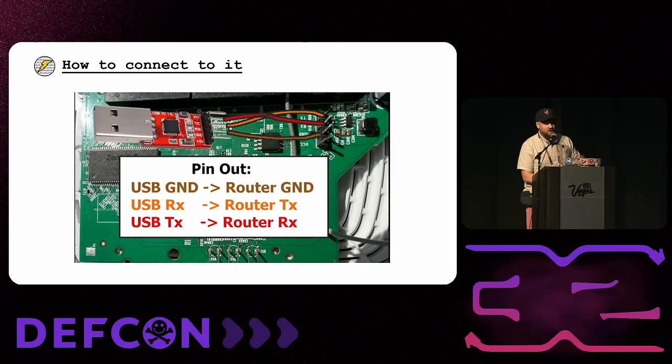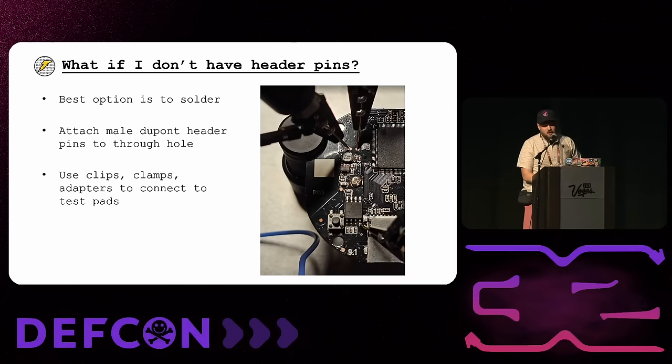Sometimes they won't put a header pin on — there won't be through-hole connectors. The best option is to solder, but if you don't have a soldering iron, there are ways around it. If you are lucky enough to have through-hole connectors, the best way is to attach some header pins. If not, there are lots of clips, clamps, and adapters available. In a pinch, with through-hole connectors, you can put a little pressure on a wire leaned to the left or right to get good contact — I've even used a twist tie or sticky tack. Soldering is your best option, but I don't want that to be a barrier.